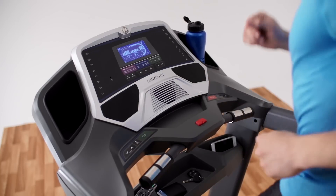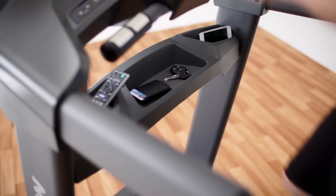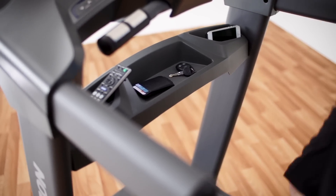Don't forget about storage. The CT 9.3 can hold your water bottle, phone, tablet — whatever you've got with you.